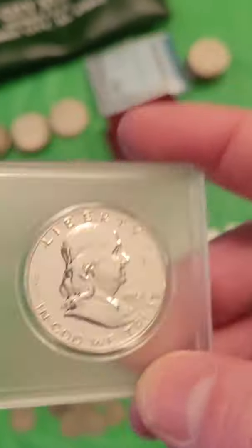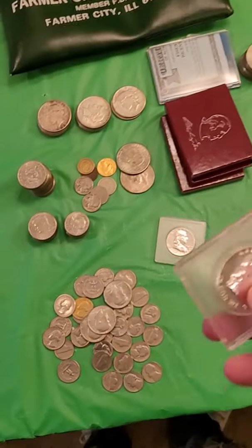And then these right here — the proof half dollar Franklins — I don't see these going less than $20 to $25 a piece. So not a huge profit, maybe a hundred, maybe a couple hundred. We'll see what these bid up to as well.